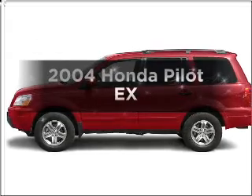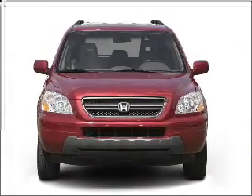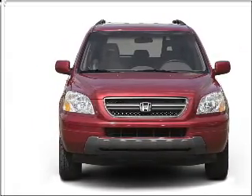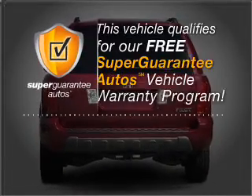Imagine yourself in this 2004 Honda Pilot. If you're looking for an automobile with great attributes, look no further. With a solid 6-cylinder engine that responds smoothly to its 5-speed automatic transmission, this vehicle qualifies for our free Super Guarantee Autos Vehicle Warranty Program.